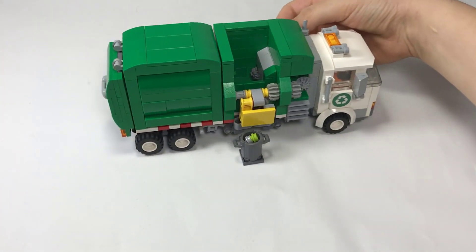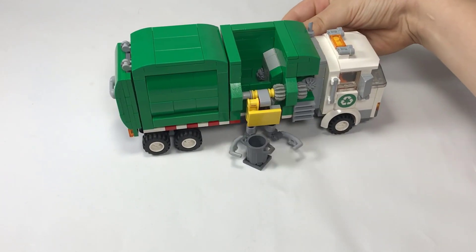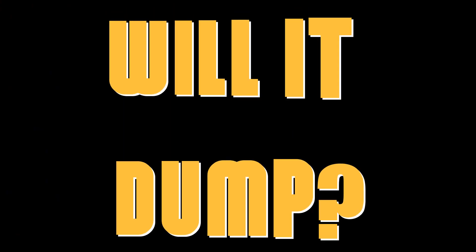Today, we're taking you behind-the-scenes to the U.S. Department of Energy to show you some of our most important testing — will it dump?